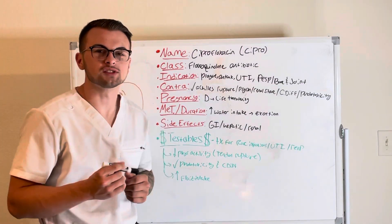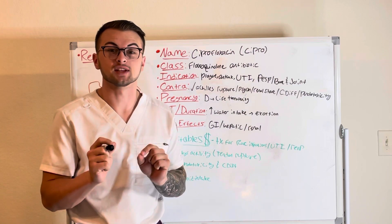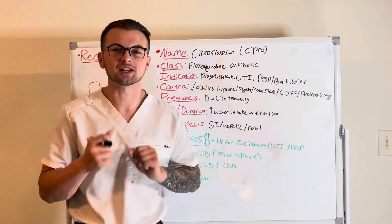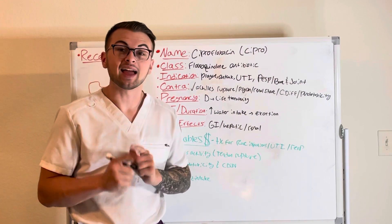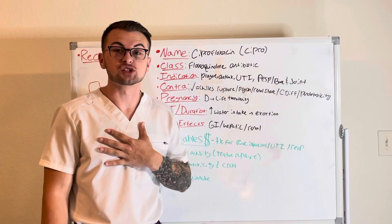Hello everyone and welcome back to Clinical Cousins' YouTube channel, where today we're going to go over the drug ciprofloxacin. It is a fluoroquinolone antibiotic and is used for infections like the plague, anthrax, resistant UTIs, and respiratory infections.